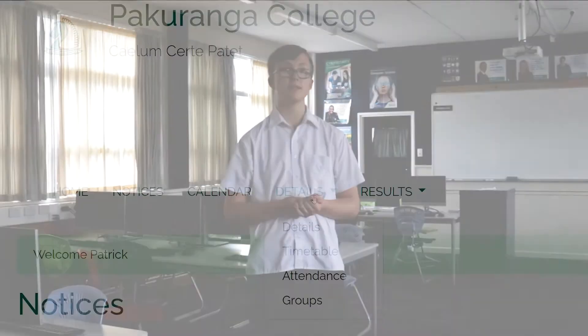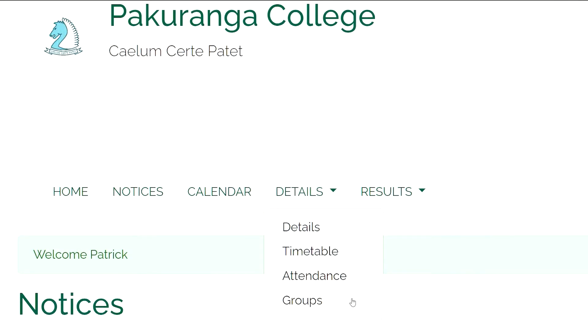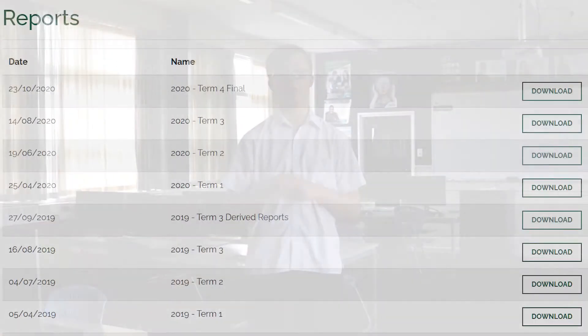When you log in, you are able to see your details, timetable, attendance and groups. You can also find your current year results, which show all your results from every test that you've done this year. This is also where you will find your reports, which are usually released at the end of each term.